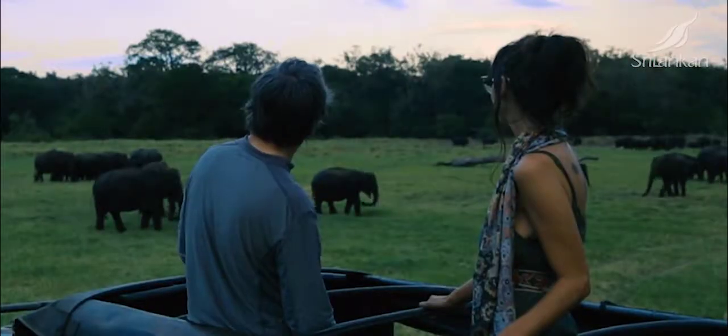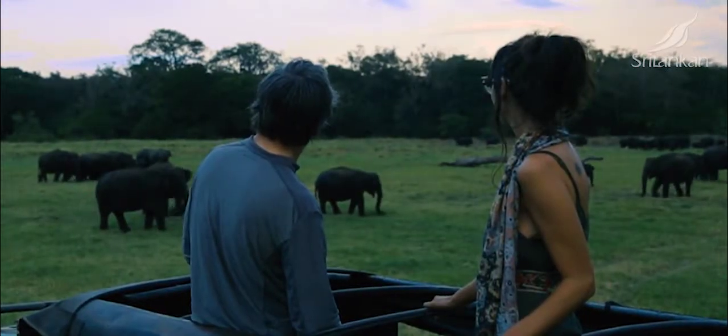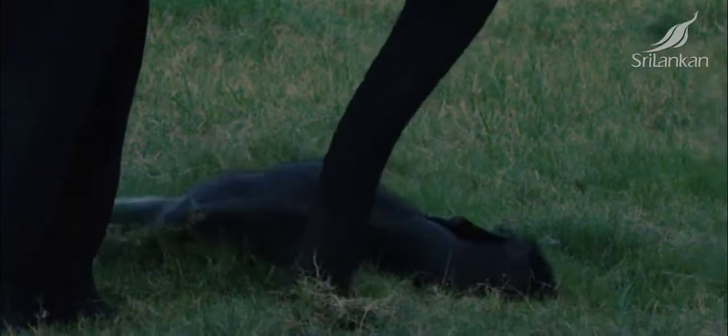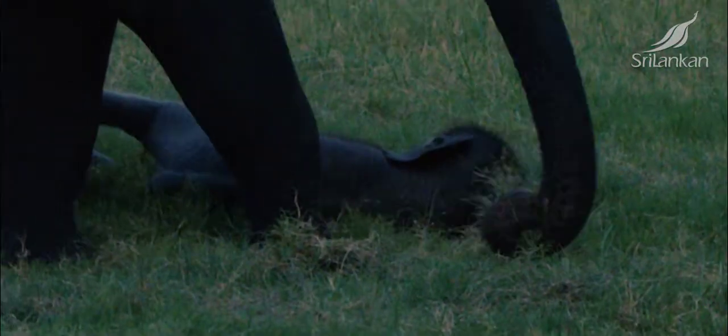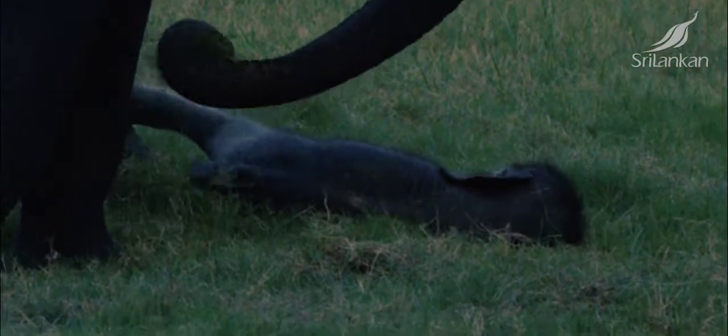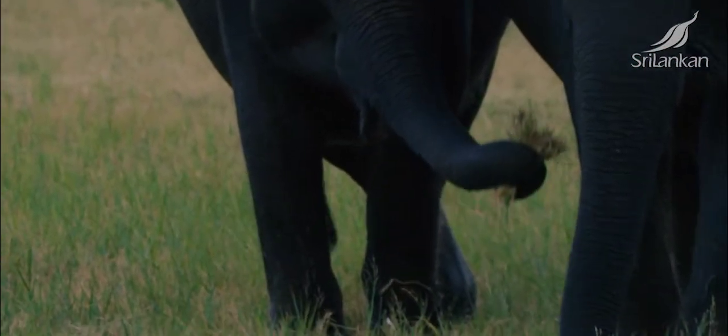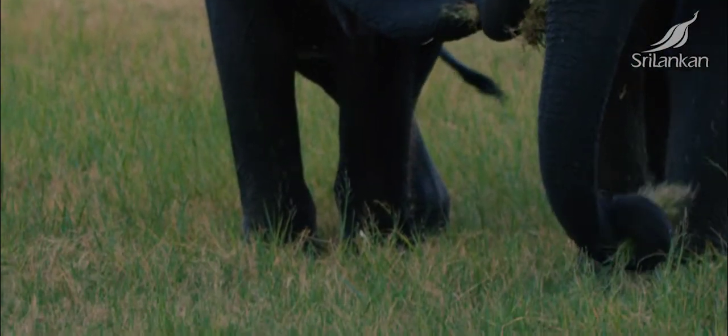They learn from other members of the group — the baby is very much part of the group. Down we go again. Is he going to get a helping trunk? No. Life is cruel. Sometimes you've got to get out by yourself.